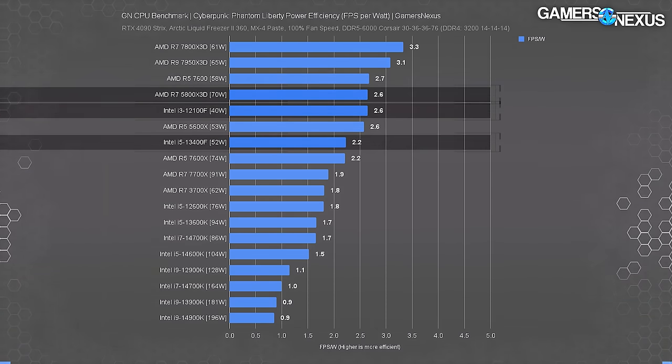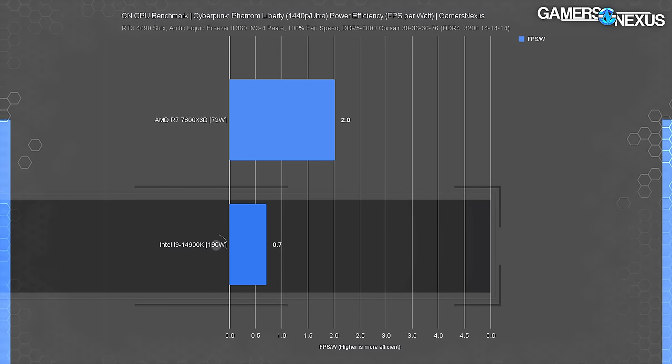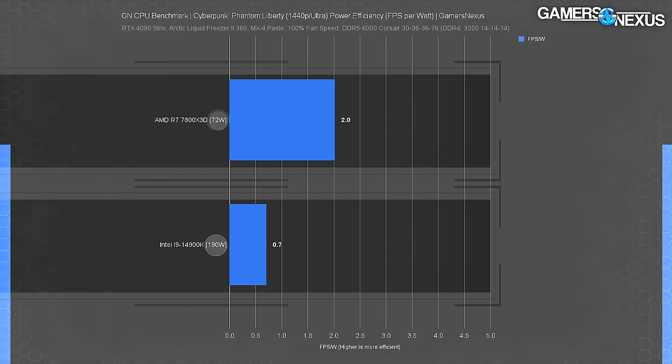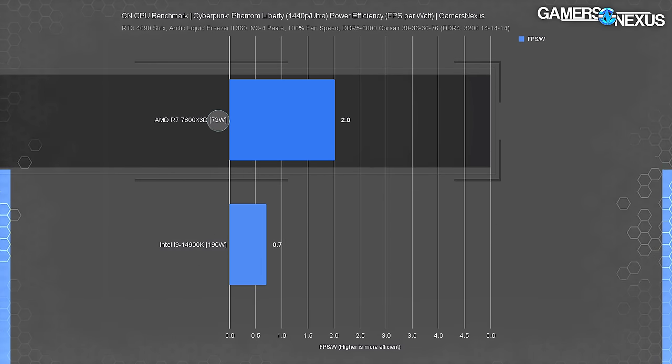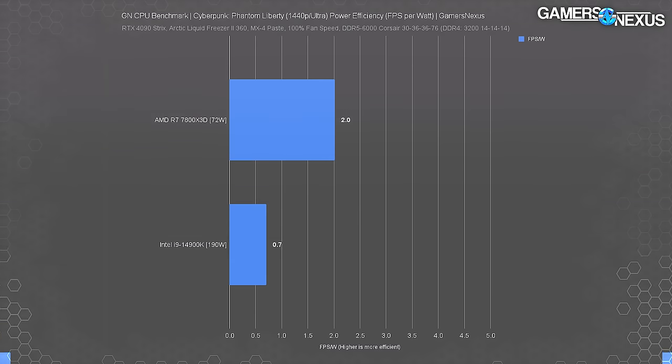We wanted a heavier GPU load for additional testing, so we ran Phantom Liberty at 1440p Ultra. This dropped the frame rate of both CPUs tested significantly as the GPU began limiting our ceiling — that was intentional. Here, the 14900K still pulled 190 watts, with the 7800X3D at about 72 watts. The 7800X3D remained the more efficient CPU. You can't directly compare these numbers to the prior charts unless you're primarily comparing graphics efficiency cost, but comparing the two CPUs to each other shows the hierarchy remains the same.